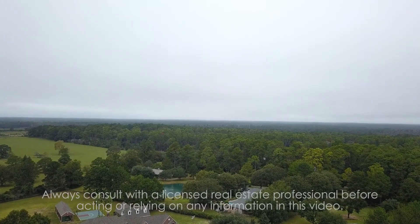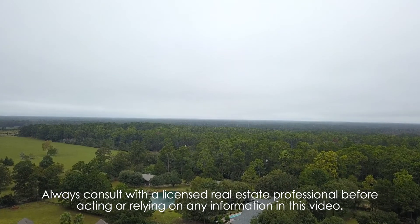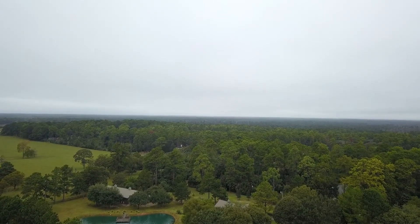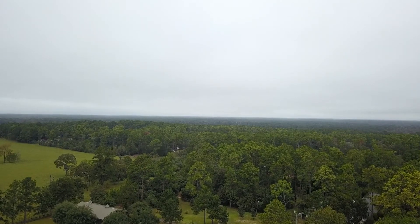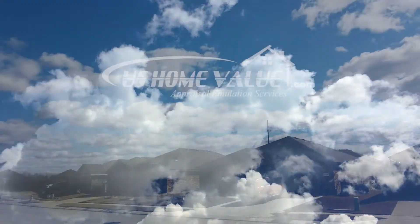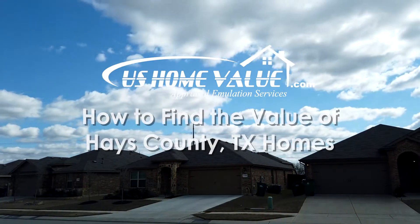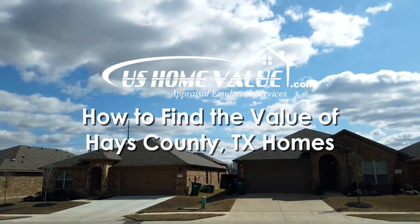Located on the Edwards Plateau and founded in 1848, Hays County is named for John Coffee Hays, a Tennessee native that became a Texas Ranger and officer in the Mexican-American War. And why does this matter? It doesn't. Because in this episode from ushomevalue.com, we're going to discuss how homeowners and real estate investors can find the value of a Hays County home.